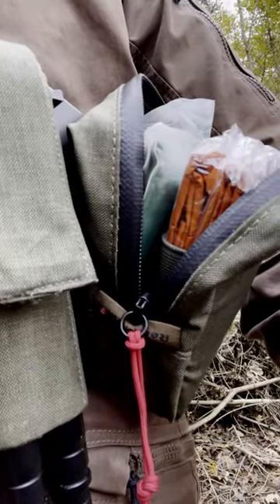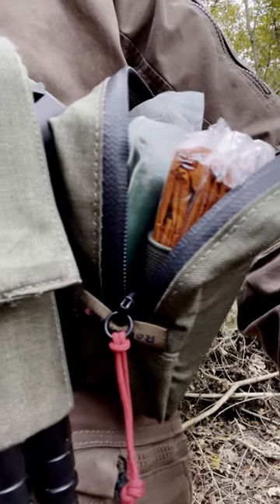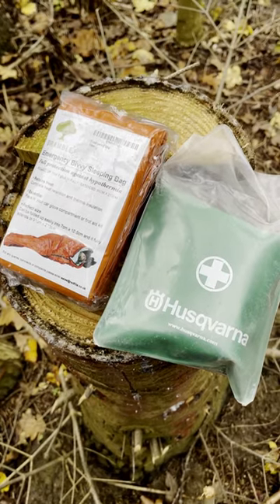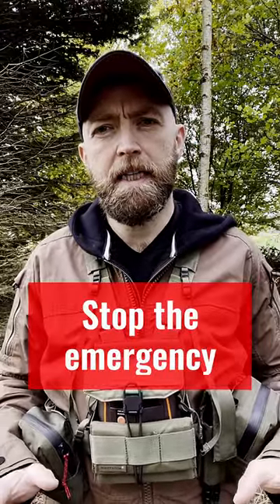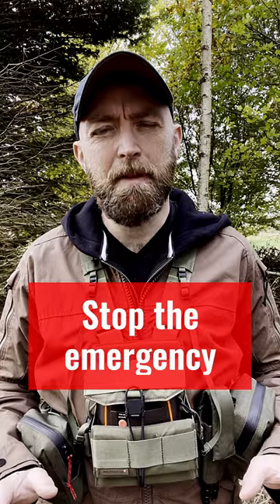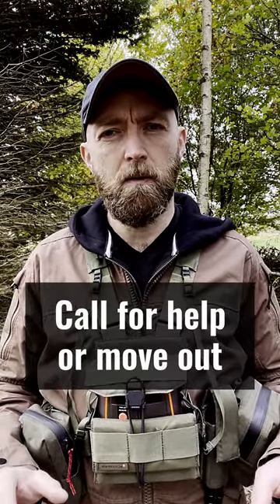We carried radios and a single InReach per group, but I still wanted the ability to A) deal with an emergency and B) wait out for help. So in my left hand pocket I carried an emergency foil blanket, a bevy bag, as well as a compression bandage. That way I was able to stop bleeding, deal at least in a basic way with a sprained ankle, and then sit out waiting for help.